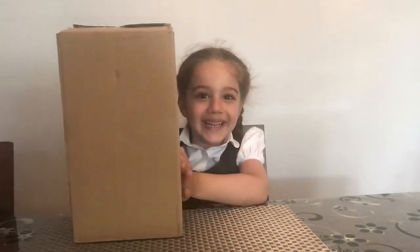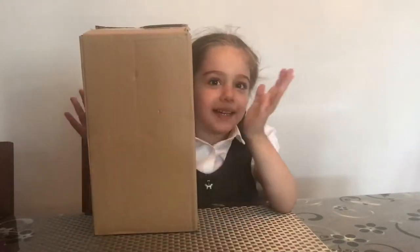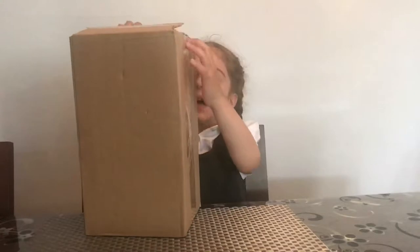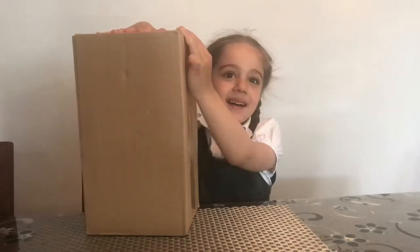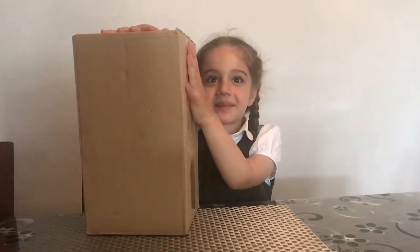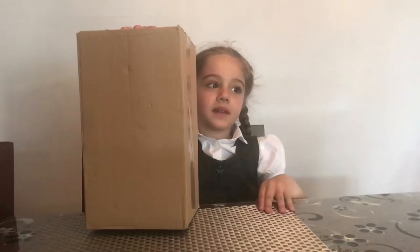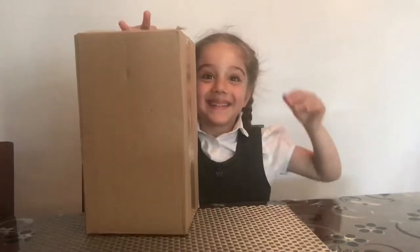Hey Francesca, today we're going to be opening a box from the post. Mummy already cut the top so it's easier, but Mummy did not peek and I'm not going to peek. I didn't have a look and I don't know what it is because I don't know if you've won a competition, I'm not sure. Should we just start? Just open it up and see.